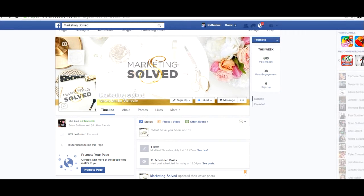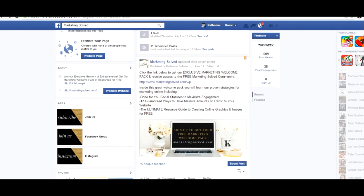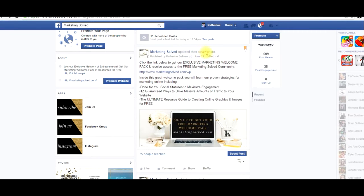Every time you upload a new photo it's going to appear in the news feed of your fan base, so it's a really organic way for you to add a post that gets your fans' attention. I want to show you what that looks like right here — it'll say 'Marketing Solved updated their cover photo' and that is what's going to go out into the news feed of my fans.